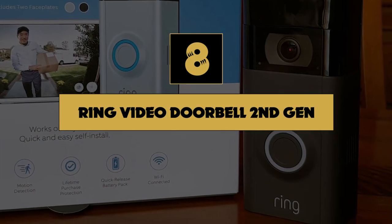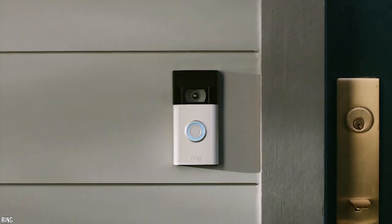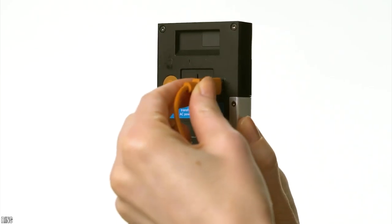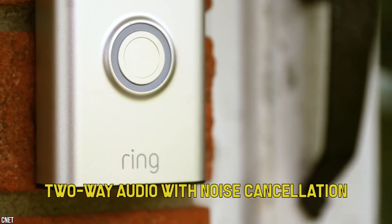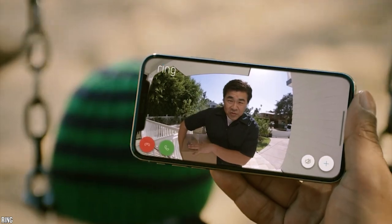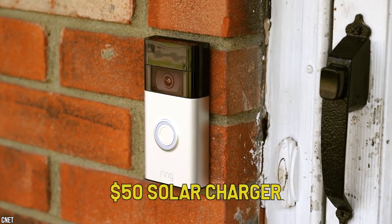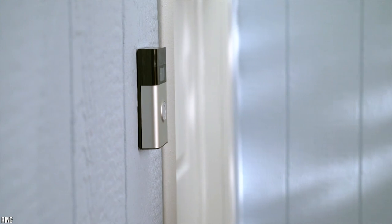Number 8: Ring Video Doorbell 2nd Gen. Ring announced the Ring Video Doorbell 2nd Gen six years after the original's release, which set off the explosion of video doorbells. The second-generation model packs updated specs at an affordable cost, including an upgrade to 1080p resolution, two-way audio with noise cancellation, and adjustable motion zones to monitor specific areas and lessen false alerts. You can also set privacy zones to exclude areas from recording. The doorbell is better paired with the $50 solar charger, reducing the need to remove and recharge the battery.